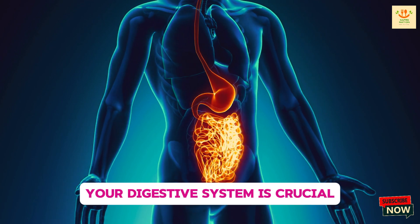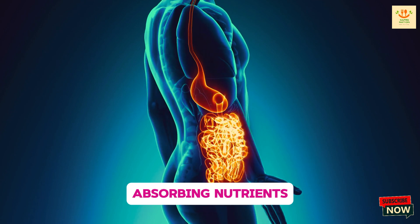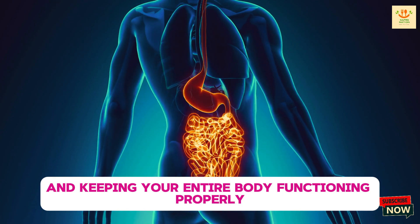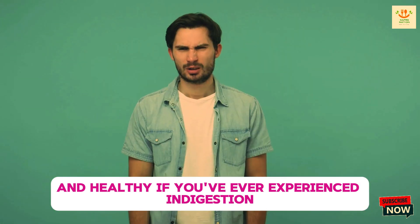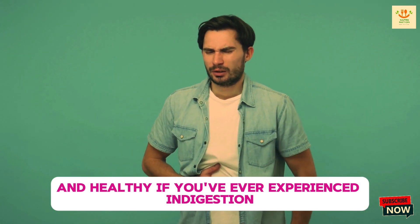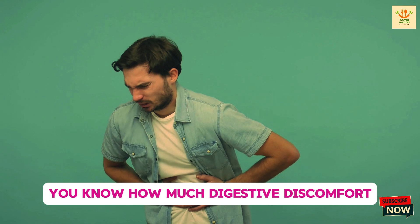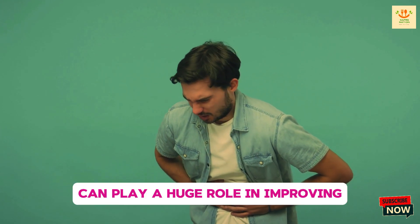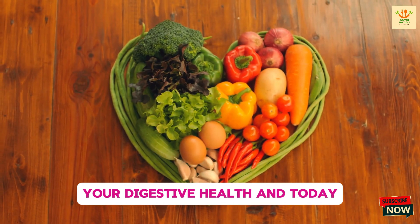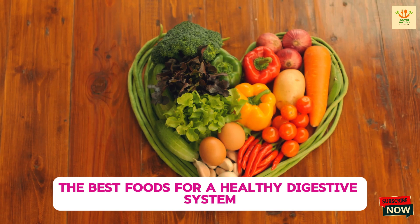Your digestive system is crucial for breaking down the food you eat, absorbing nutrients, and keeping your entire body functioning properly. So it's super important to keep your gut happy and healthy. If you've ever experienced indigestion, bloating, or irregular bowel movements, you know how much digestive discomfort can interfere with your daily life. Luckily, your diet can play a huge role in improving your digestive health, and today I'm going to share the best foods for a healthy digestive system.